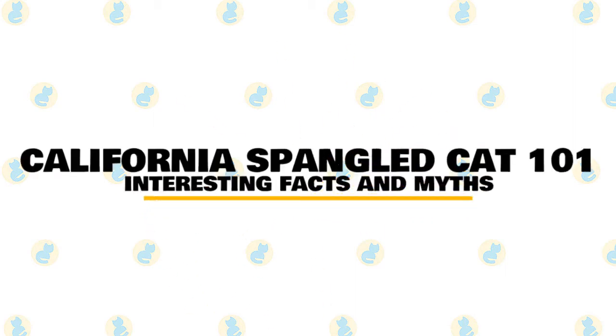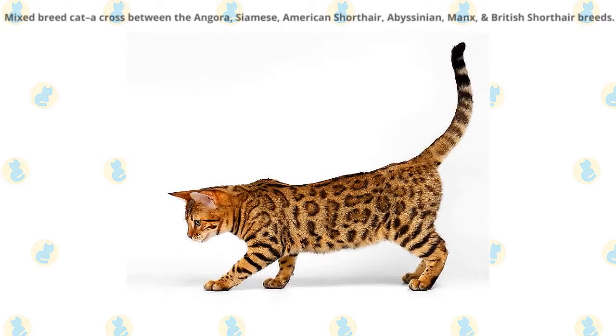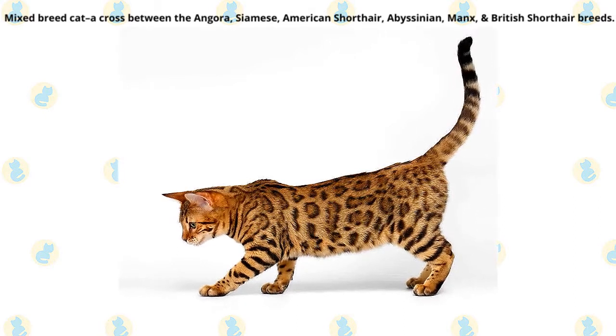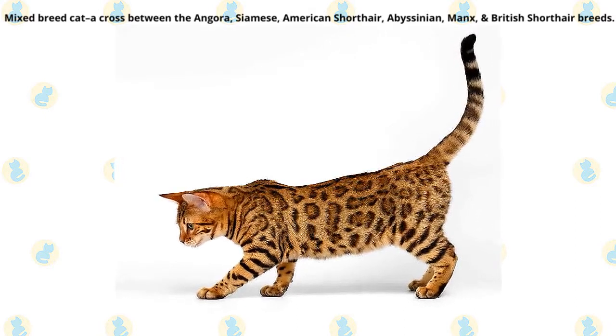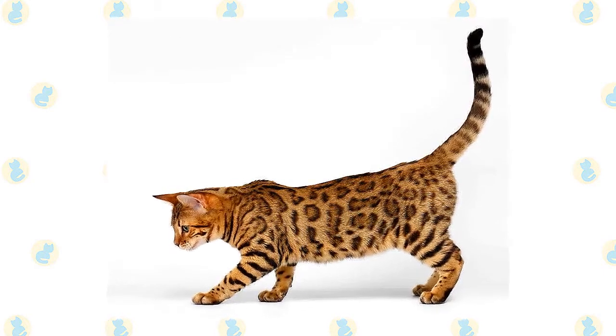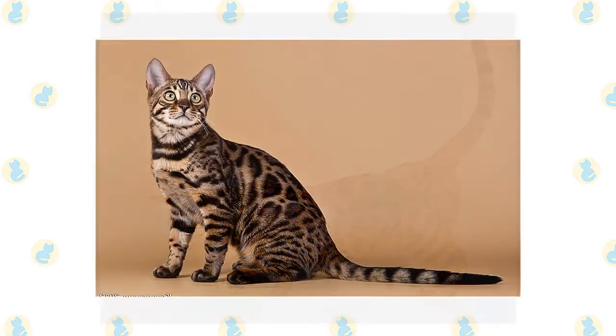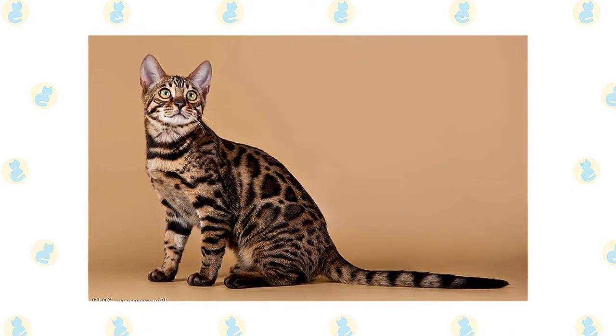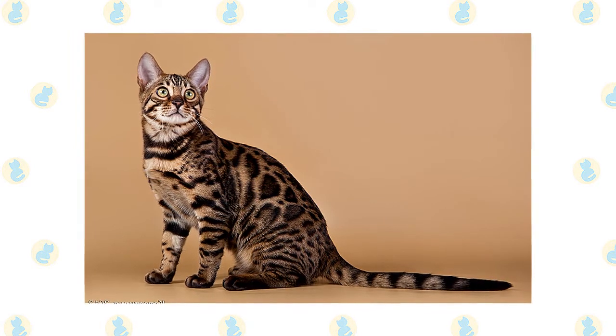In today's video, we are going to talk about some interesting facts and myths about the California Spangled Cat. The California Spangled is a mixed breed cat — a cross between the Angora, Siamese, American Shorthair, Abyssinian Manx, and British Shorthair breeds. Energetic, loyal, and loving, these kitties inherited some of the best traits from all of their parent breeds. These cats are named after their home region and the dark, round marks on their coat, similar to those you see on the plumage of some birds.